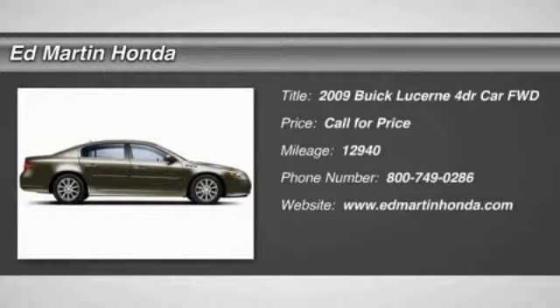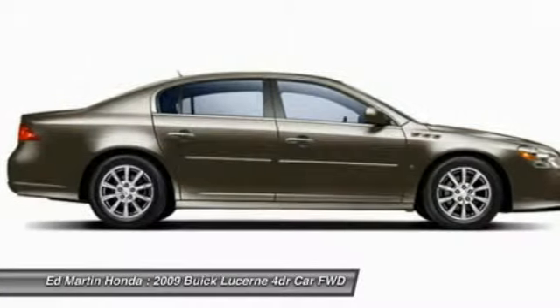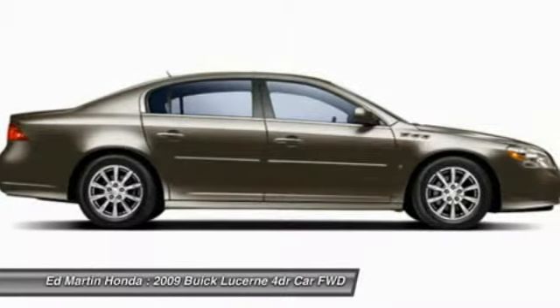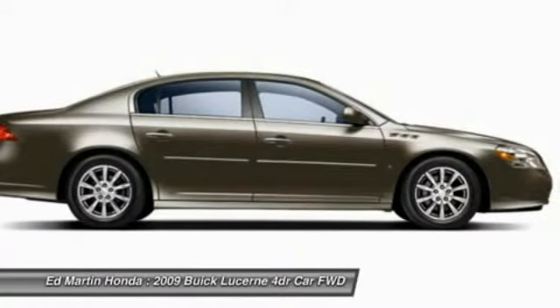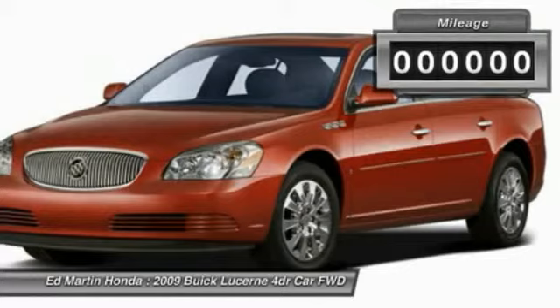The 2009 Lucerne. This large, front-wheel drive sedan is a quiet and refined cruiser. It comes with soft suspension, which results in a plush, absorbent ride. It is contemporary in appearance and available with all modern-day features.